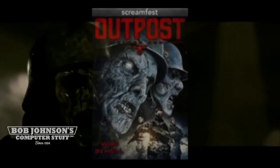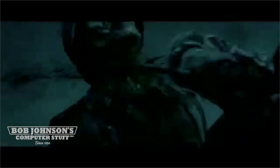Starting with number 10: Outpost 2: The Black Sun. Elena's colleague Wallace discusses the evil German scientist Klausner using his Toughbook CF-27.